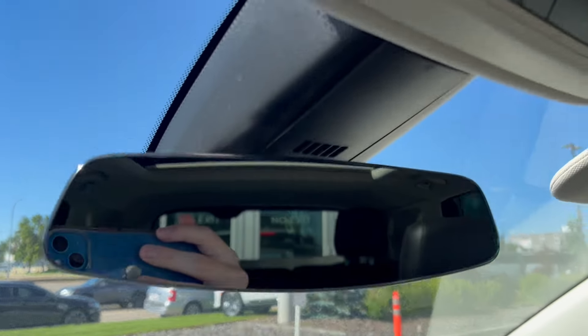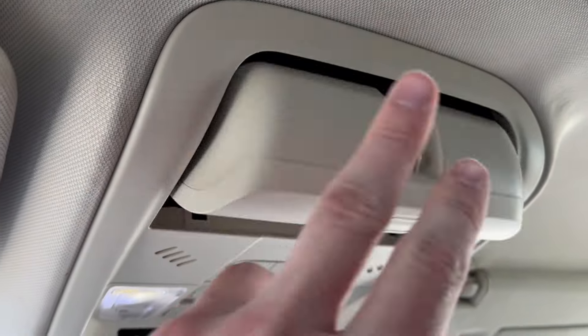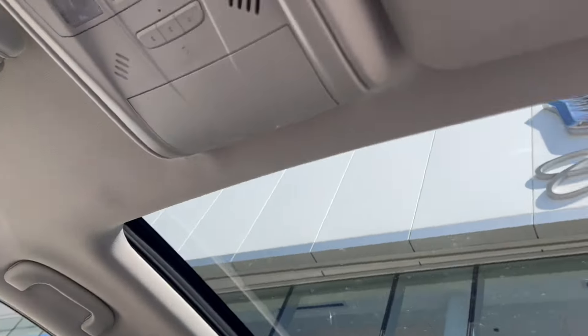Up top is the rear view mirror, OnStar SOS, and two dome lights. We have the garage opener, a place to hold our sunglasses, and the power sunroof controls. Here's the sunroof.